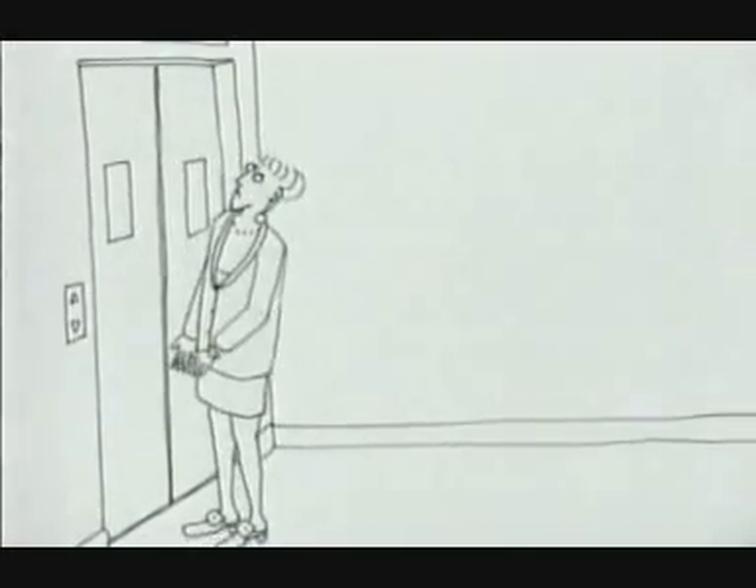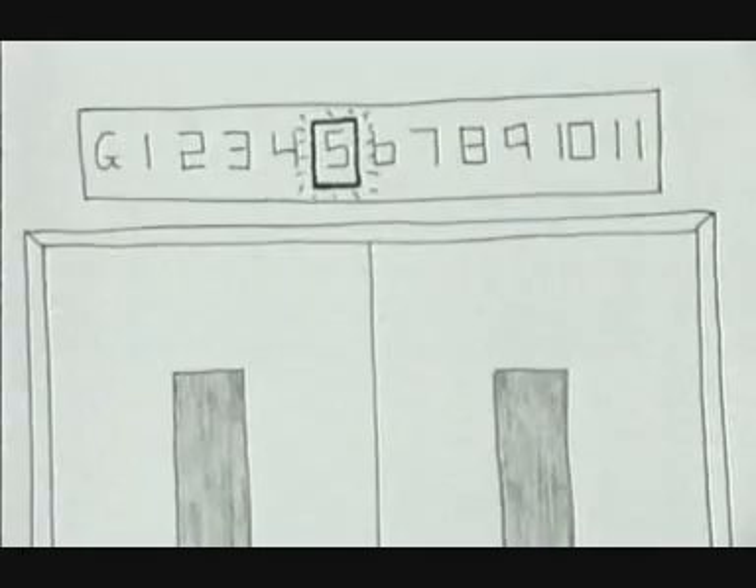It has been found that people start to get impatient if they have to wait more than 30 seconds for a lift to arrive.